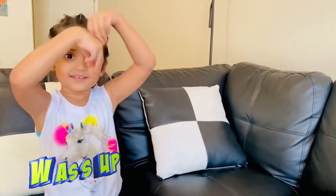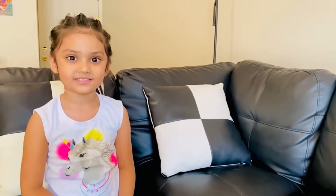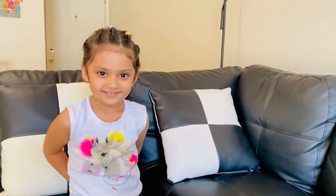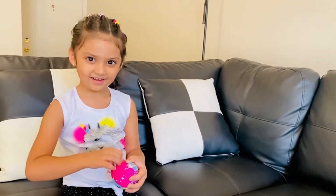Hi everyone, today I'm gonna show you something new and nice. First I'm gonna show you my hairstyle — did you like it? Now I have something for the day. See a color change surprise! Let's see what's inside the color change surprise.